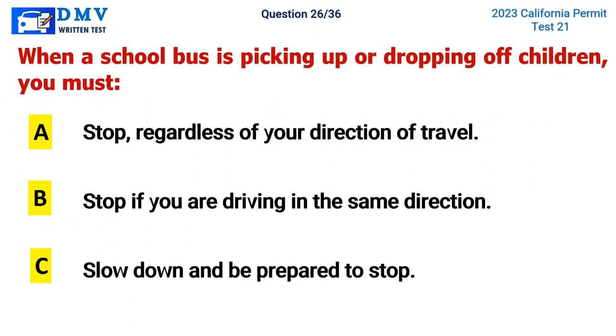Question 26. When a school bus is picking up or dropping off children, you must: A. Stop, regardless of your direction of travel, B. Stop if you are driving in the same direction, C. Slow down and be prepared to stop. The correct answer is A. Stop, regardless of your direction of travel.